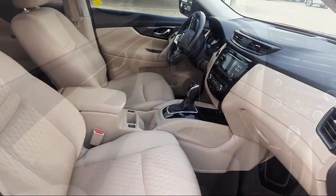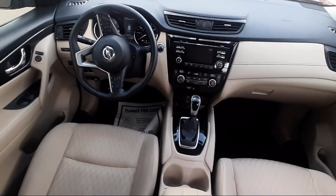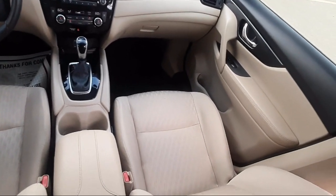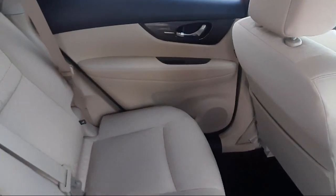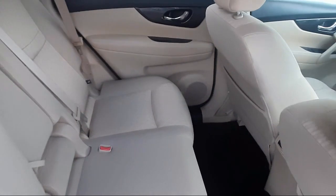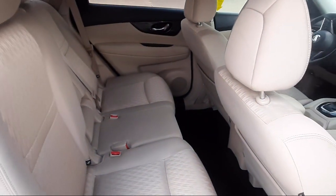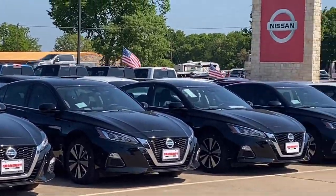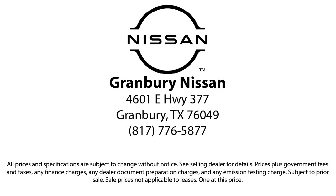We are proud to help our friends and neighbors take home the perfect vehicle because our community — it's what drives us. Give us a call or stop by today. We'll see you next time.